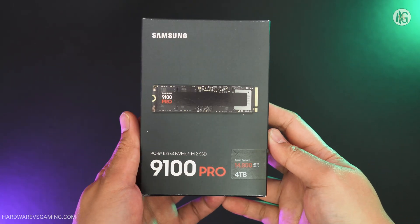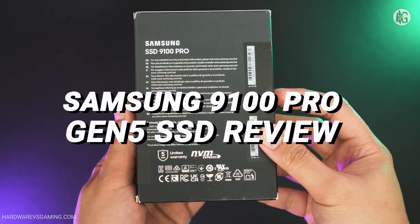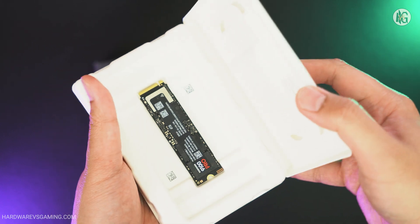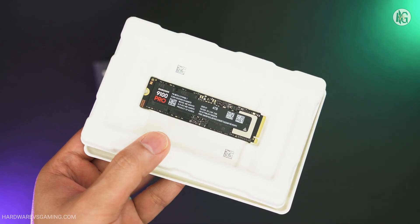A few months ago, Samsung released its first true Gen 5 SSD, the Samsung 9100 Pro series. It's currently the fastest M.2 SSD Samsung offers. It succeeds the 990 Pro, which was a Gen 4 SSD. And honestly, Samsung is a bit late to the Gen 5 game.